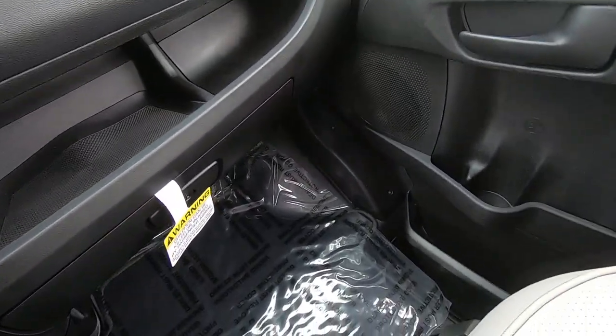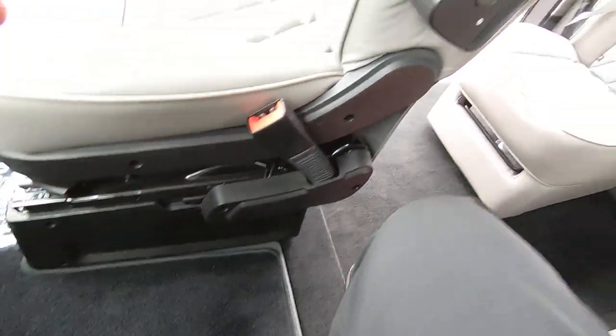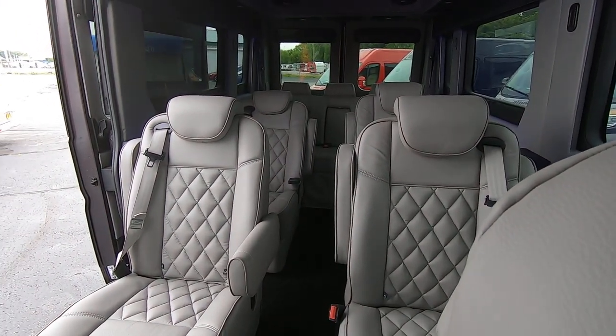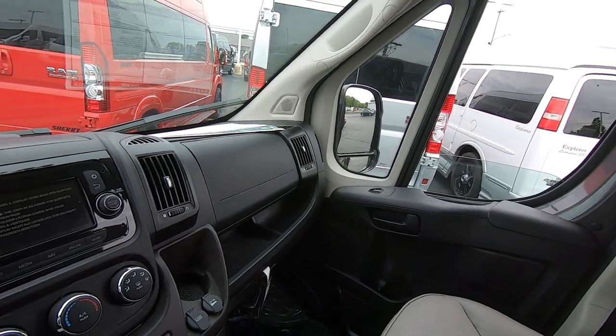Let's jump up to the front. We can easily do that because we have no center console, so mom or dad trying to get to the back of the van is not a problem. You don't have to pull over, get out of the vehicle, and open up the rear doors to get in the back. You can simply walk from the front to the back, and that's an awesome feature.